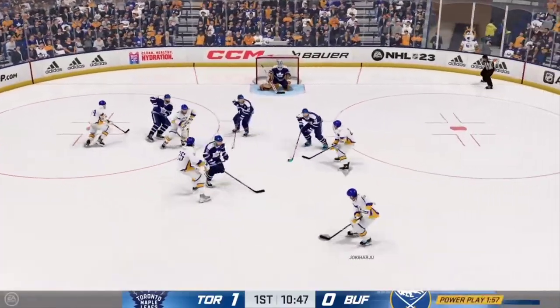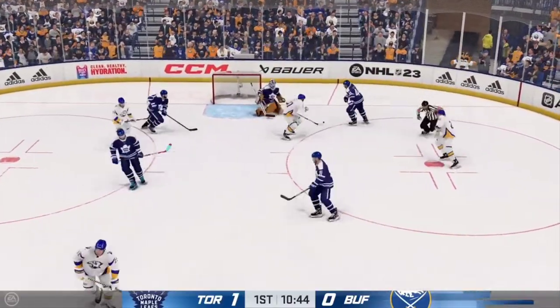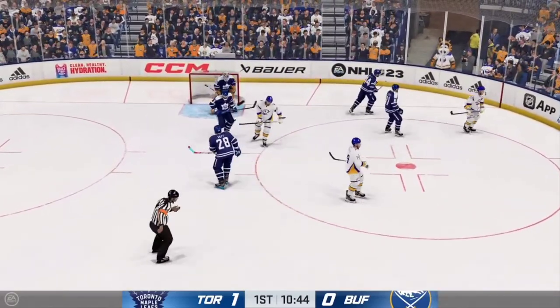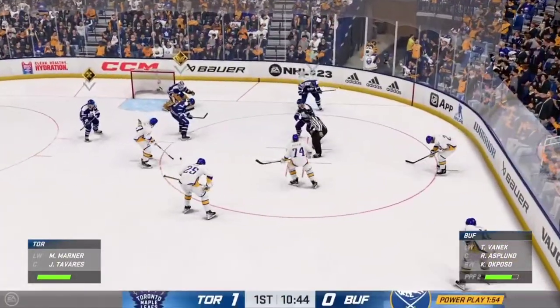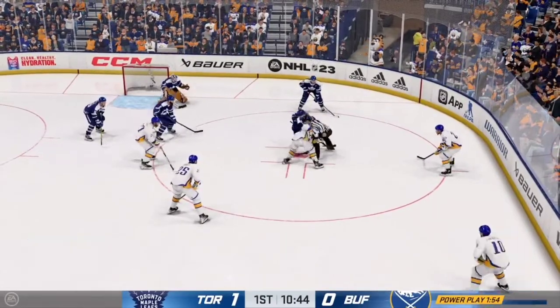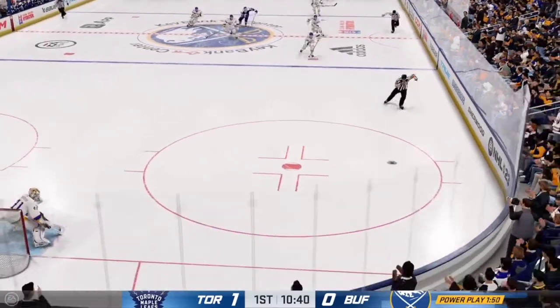Asplund won the face-off deep inside the offensive zone. A chance! Gets in front of it. Crisp's going to bounce on it and he'll take the whistle. He's usually a pretty conservative goaltender, and the opportunity to kill the play, he's going to take it. Tavares slides into the face-off dot, and they'll continue to try to kill off this penalty. Puck is dropped and they win the draw inside the defensive zone.